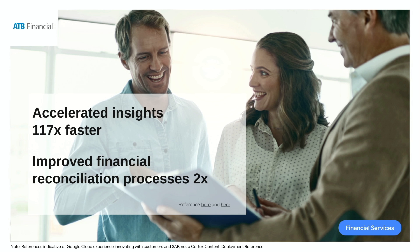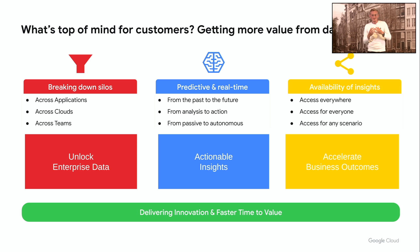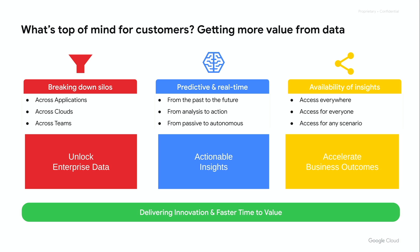Similarly, ATB Financial uses the SAP Financial module to track their financial transactions, do financial reconciliation, perform churn predictions for their customers, and do fraud detection. They deliver this through the power of the Google data platform, BigQuery, and integration with their SAP backends. And there are hundreds of examples like this where we at Google help customers deliver more value from their data.